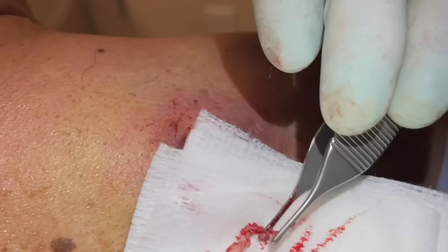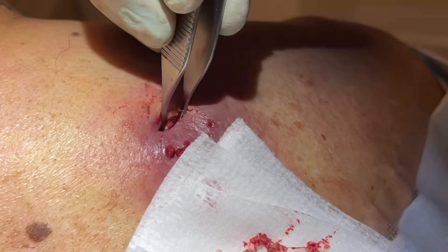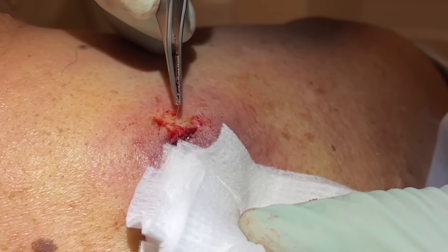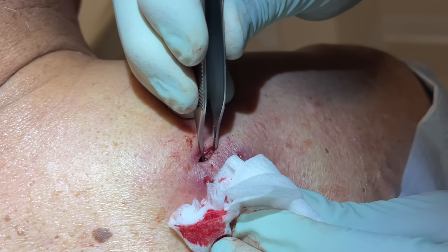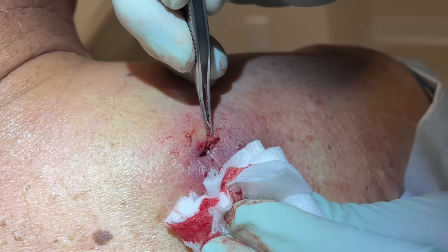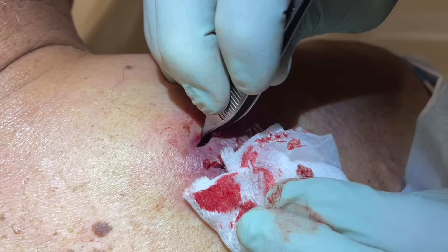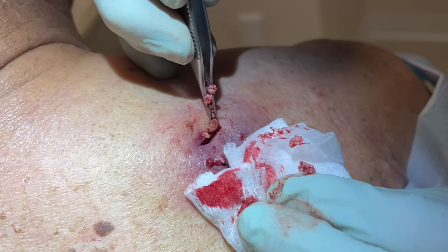I'm just getting the top part that we broke into pieces. The bottom part — if I grab that he's feeling too much, and he's got a lot of lidocaine in there, it's not doing a thing. There we go — there's a piece of sack I wanted to get. We're going to flush now and see if we can flush out some of these other bits and pieces.